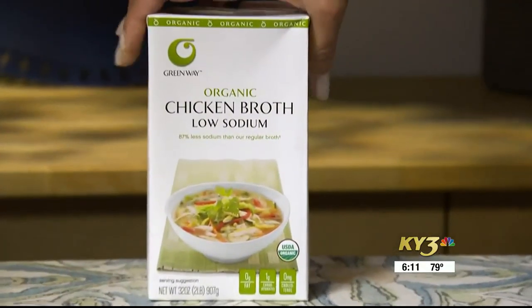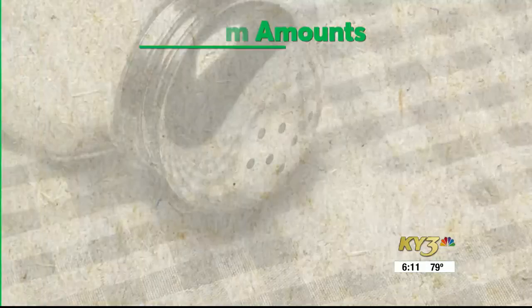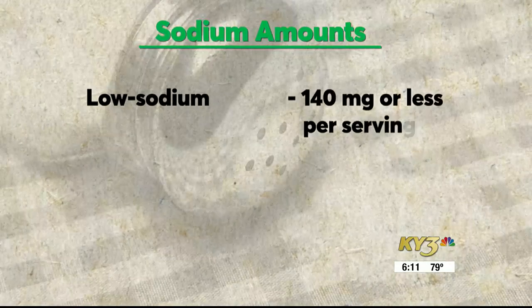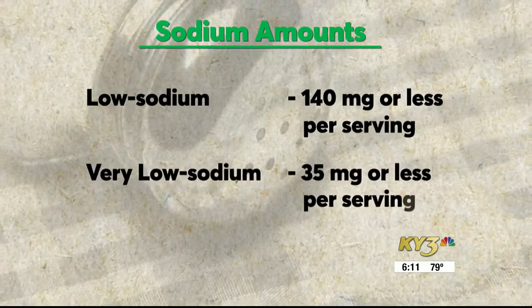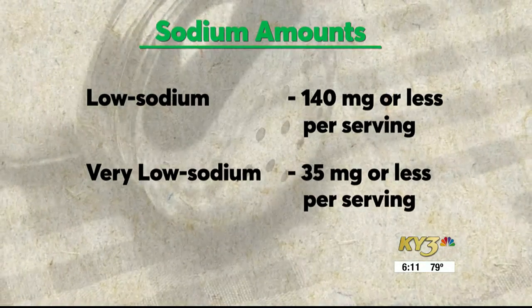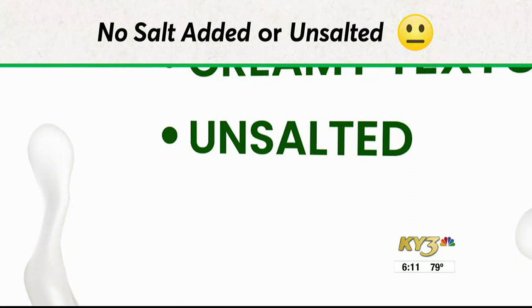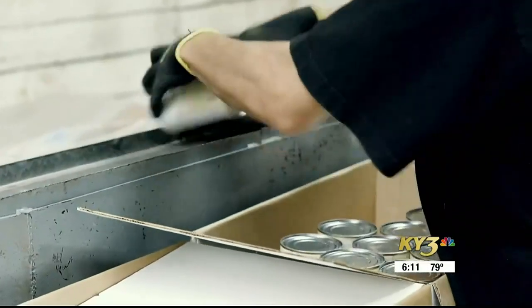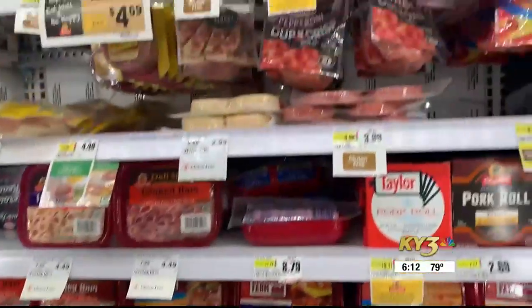If you're trying to cut back on salt, look for labels that read 'low sodium' or 'very low sodium.' Low sodium foods have 140 milligrams or less per serving, and very low sodium foods have 35 milligrams or less per serving. 'No salt added' or 'unsalted' are not always sodium-free — these terms mean no salt was added during processing, but some foods naturally contain sodium.